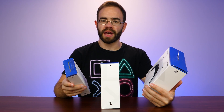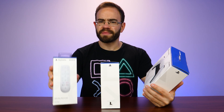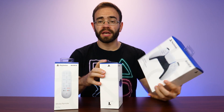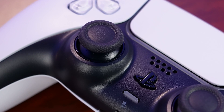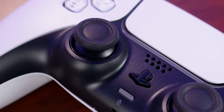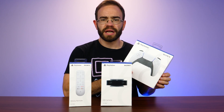Yesterday was October 30th, which means PlayStation 5 accessories released. I went ahead and picked up a few of these, notably the DualSense controller, because that's been the big talk from a lot of people who managed to get hands-on with the PlayStation 5 early — that this DualSense controller is incredible.